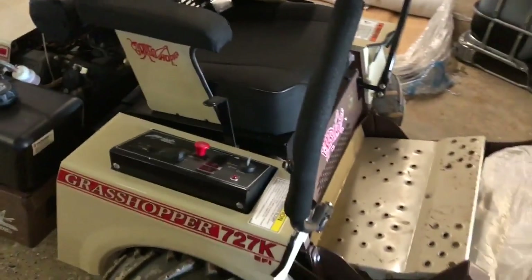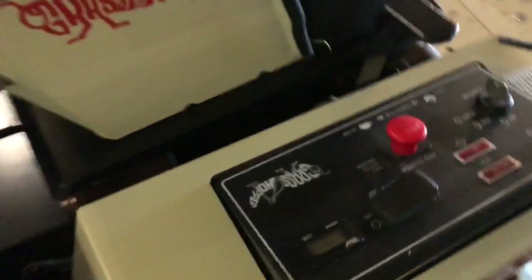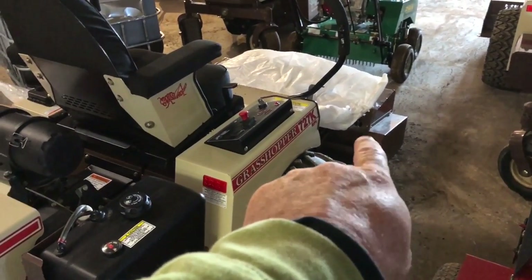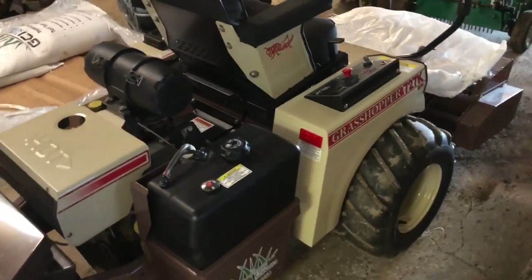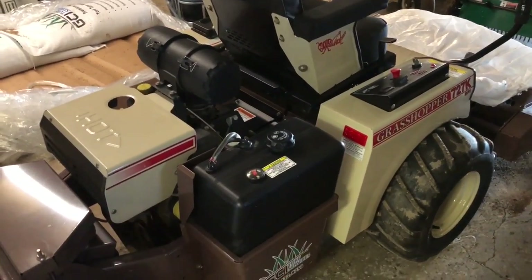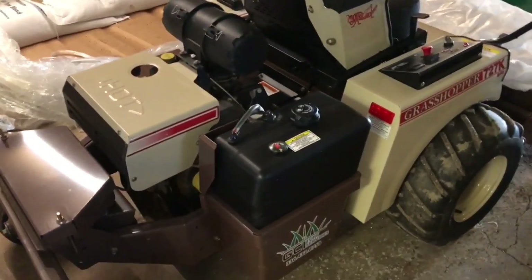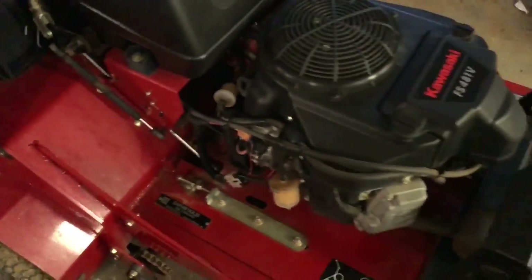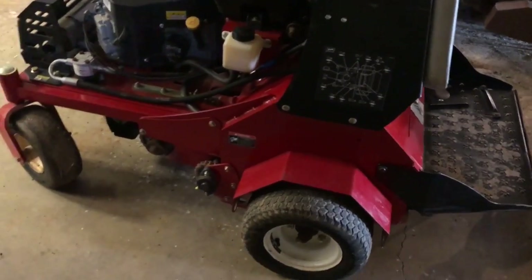Here is the Grasshopper tractor we're going to sell — it's a 727K electronic fuel injection with 441 hours on it. Great machine. You can put a mower deck on it — the aerator head on the front does not go with this machine. You can pick up that plow we talked about and use it for snow, get the cab and put it on, or just buy the tractor, stick a mower deck on it, and you've got a nice mower.